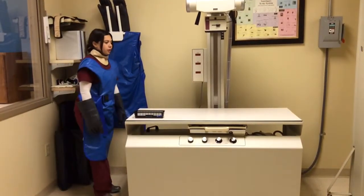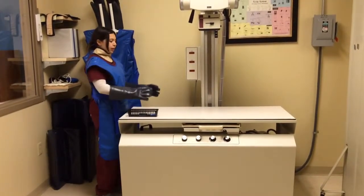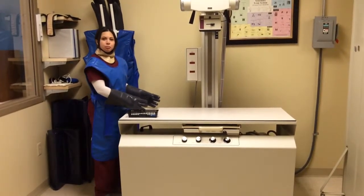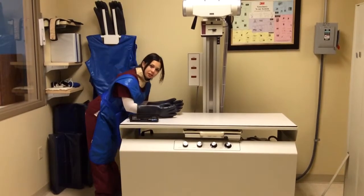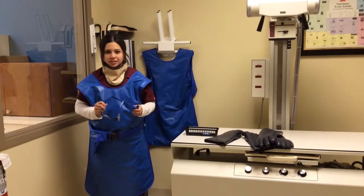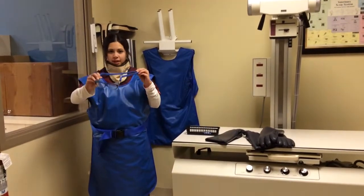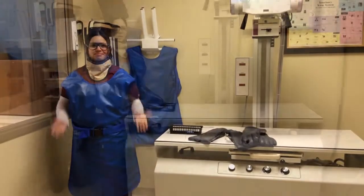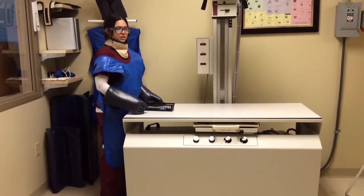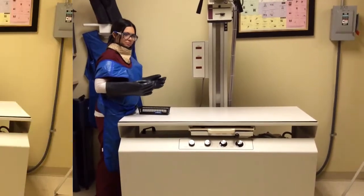Another great thing to remember is to always position yourself to be as far away from the beam as possible. Hold your patient from here, not here. Last but not least, always remember to protect your eyes using these goggles. Secure them over your head. And always remember, when taking an x-ray, do not look straight into the beam.